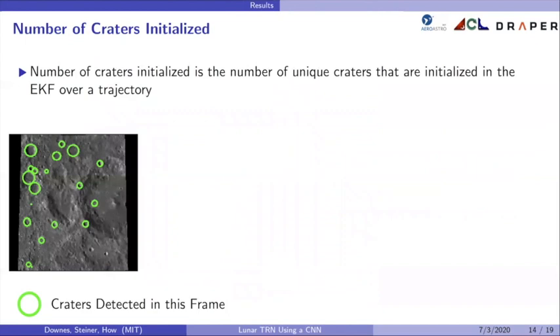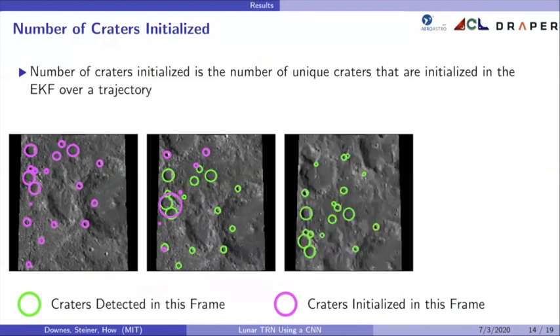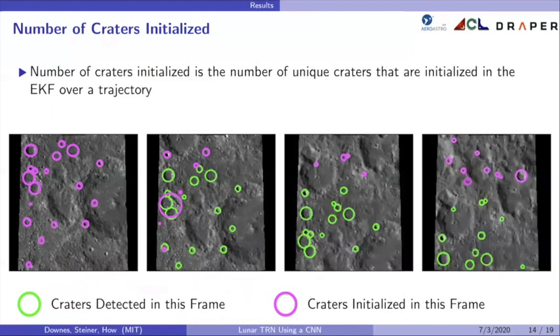Another term to define is number of craters initialized, referring to the number of unique craters detected and initialized in the EKF state vector over the course of a trajectory. It's good for a high number of craters to be initialized because it provides the EKF with more features, but these need to be good quality detections. If a crater is initialized but never seen again, there is more uncertainty associated with it and it is more likely to be a false crater detection. False crater detections contribute to EKF diversions because they create false associations between pixel space and lunar coordinates.